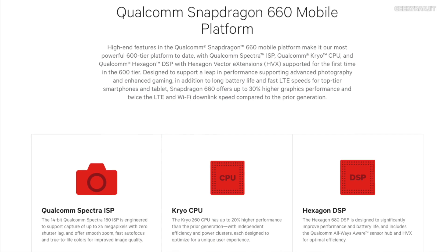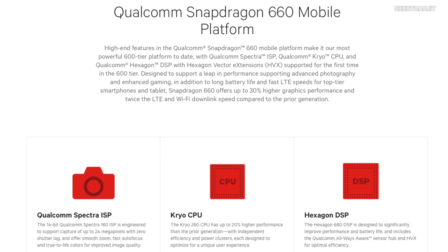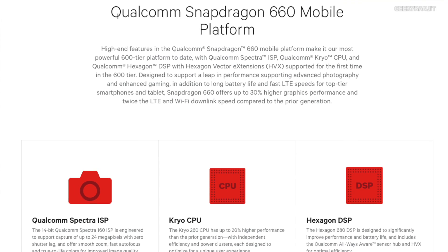Now let's talk about the Snapdragon 660 and what it brings to the table. The first improvement is that the Snapdragon 660 is also based on the 14 nanometer process with FinFET technology, making it an extremely power-efficient processor. Moving to the processor core, it has the new Qualcomm Kryo 260 architecture and it's also an octa-core processor, so it should be very efficient.